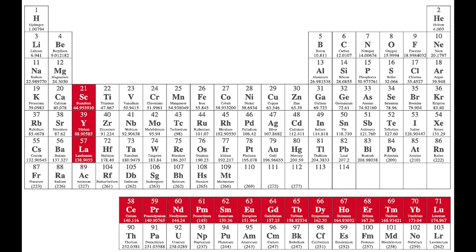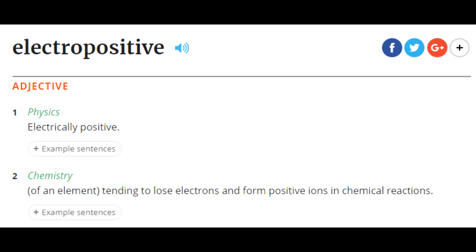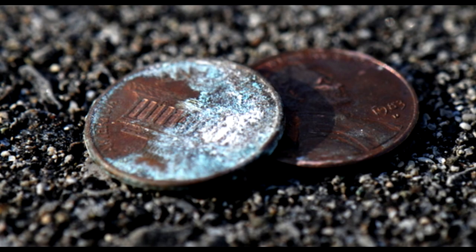The ninth element in the lanthanides group, located in period 6, group 12, is electropositive, which means that it tends to lose electrons and form positive ions in chemical reactions. Terbium reacts with cold water slowly and hot water quickly to form terbium hydroxide. It also slowly oxidizes with air.